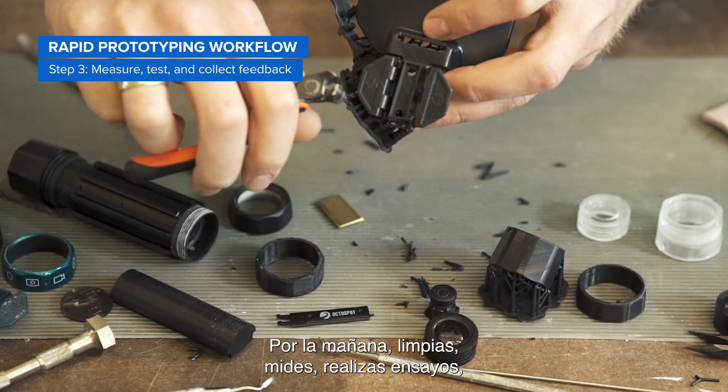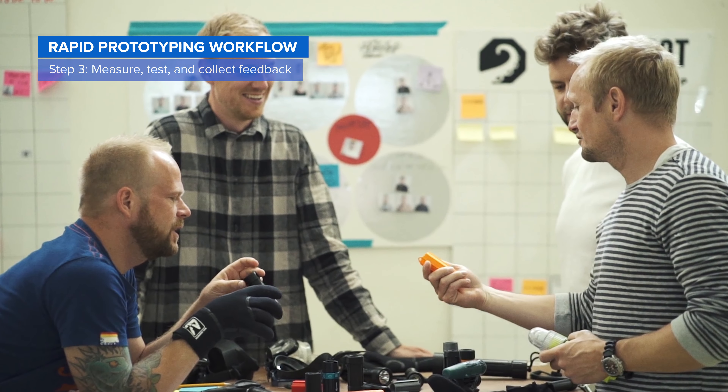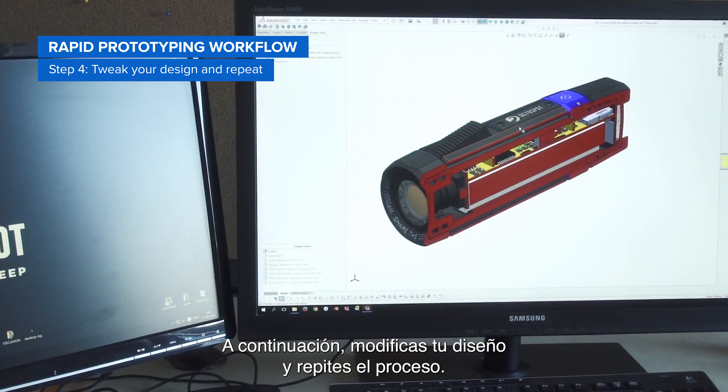In the morning, clean, measure, test, create assemblies, and collect feedback on your design. Then, tweak your design and repeat the process.